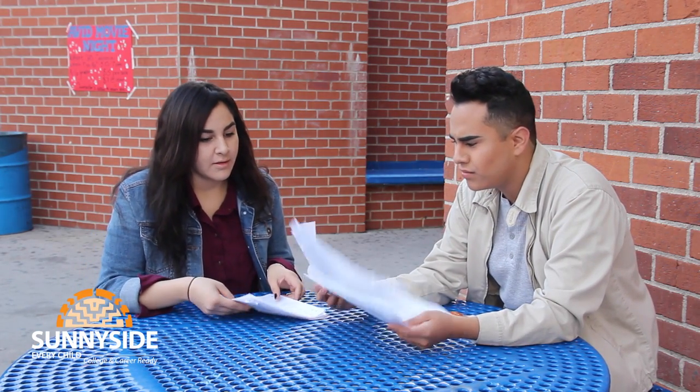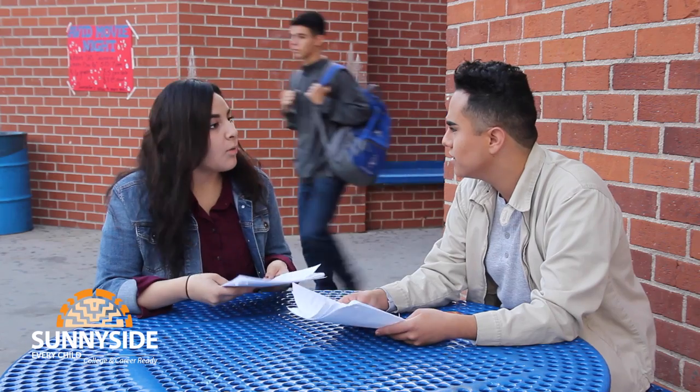What are you doing, Alexis? I'm studying for Snohar's test and I am really nervous. I have that test tomorrow too. We should study together.